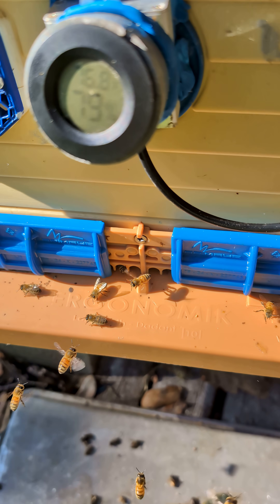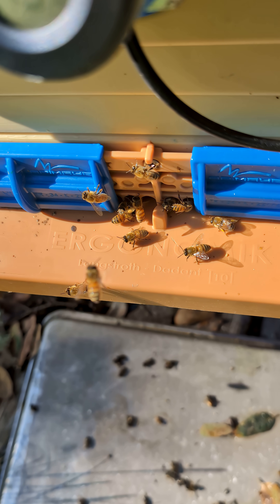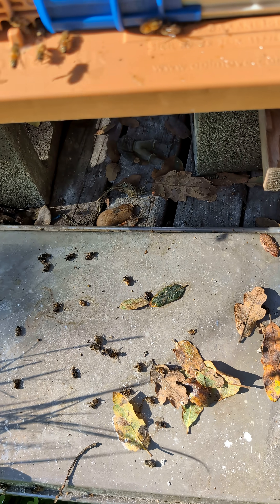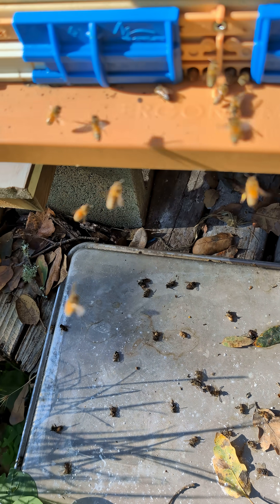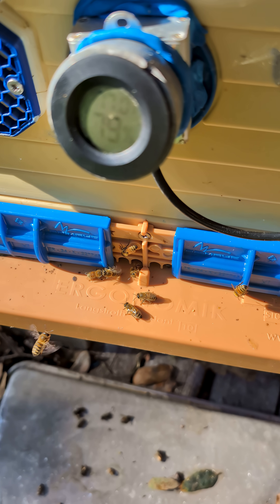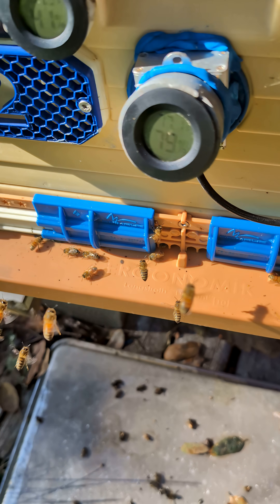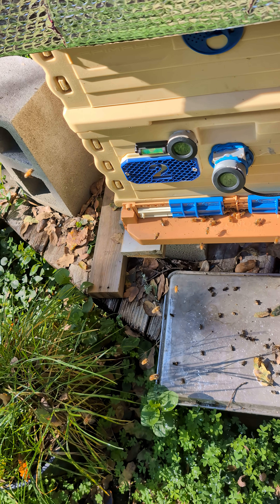There were some larvae out here on the bottom — like three or four white larvae that had been pulled out. They've cleaned it up since then. That's what's going on here in the hive. Got some new bees flying too, so that's good.